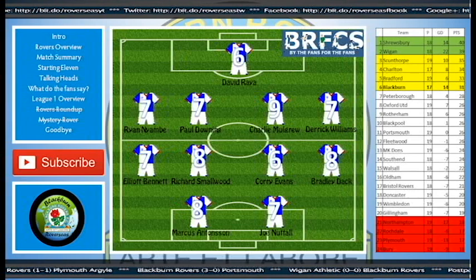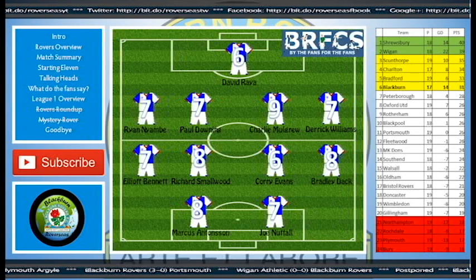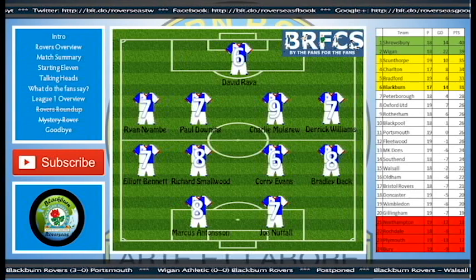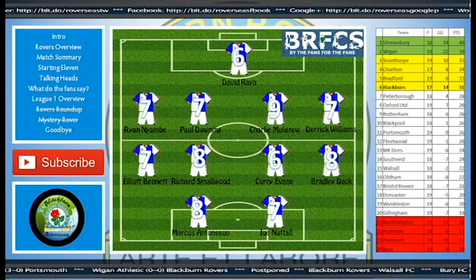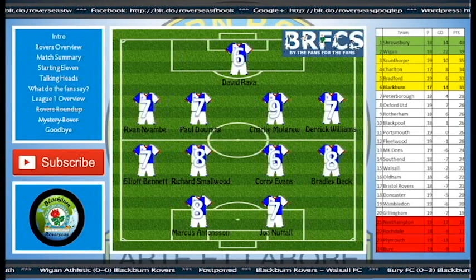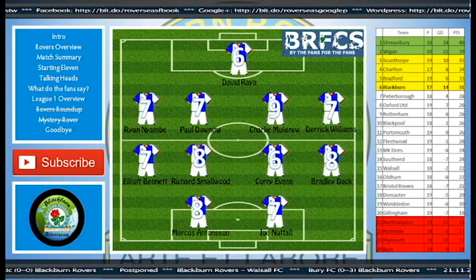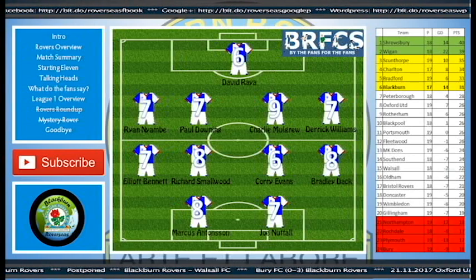As for my ratings — David Ryder had a bit of a mare; his distribution on the night was absolutely woeful, so a bit of extra training for him. The back four: Naimbi seven, Downing seven, Charlie Mulgrew nine obviously, Derek Williams seven, Elliot Bennett seven. Richard Smallwood with an eight. Corey Evans had a six — I didn't think he was that effective. Bradley Dack had an eight; he was a thorn in their side, especially in the first half. Marcus Antwinson always full of running. Joe Nuttall got a seven — a little bit average, but hey, he got the goal.